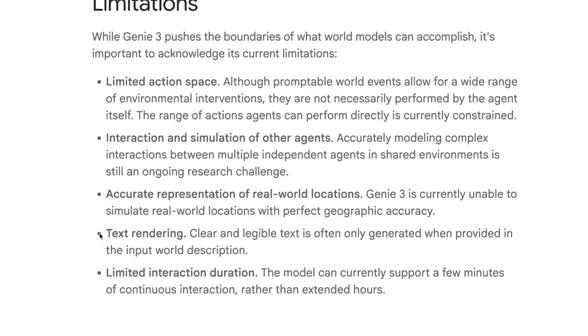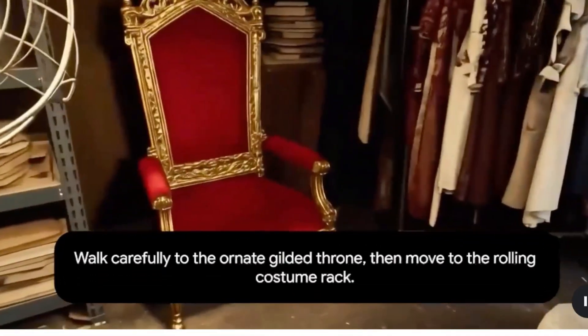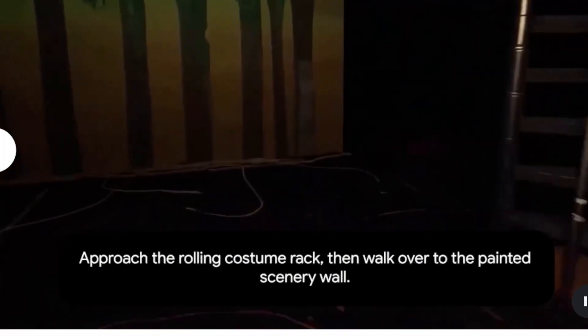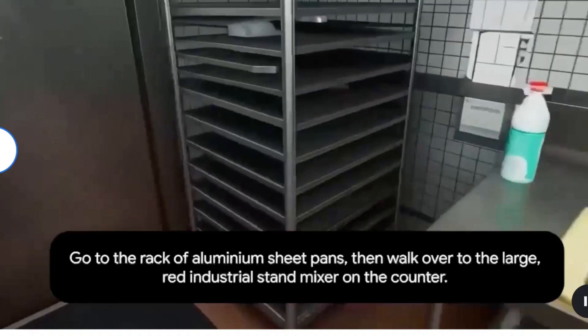Limitations include text rendering, interaction duration of a few minutes — which is still impressive but they want to extend it to hours so you can actually create real-time worlds and play them as a game. Real-world locations aren't supported yet either. But I'm not focused on the limits — I'm looking at what this thing can actually do, and I'm speechless. Look at this: 'approach the rolling costume rack, then walk over to the painted scenario wall' — and this is in real time.